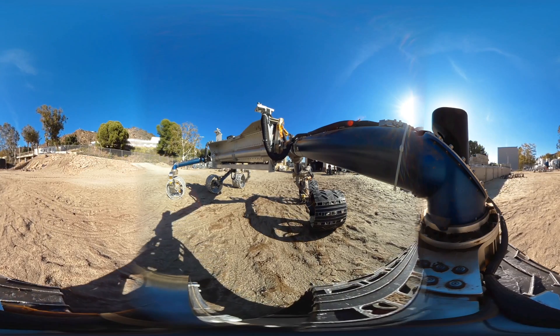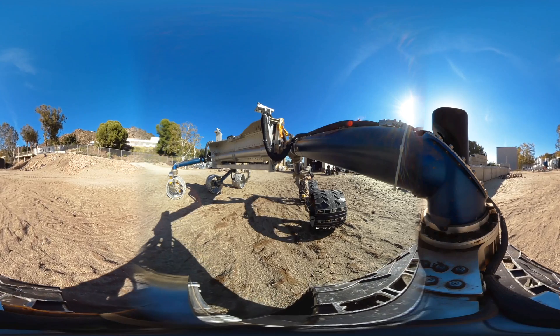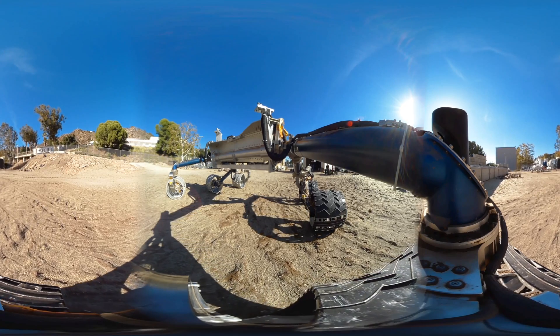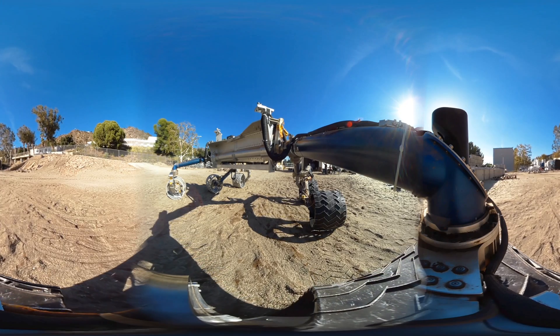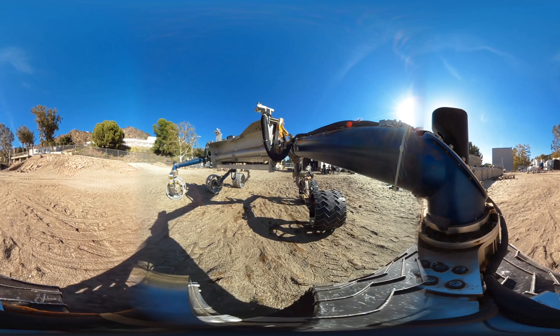Driving across Mars is challenging because you don't want to get stuck on a big rock or in a sand dune. That's why engineers are testing it here. At top speed, the rover will never go faster than just an inch or two each second.